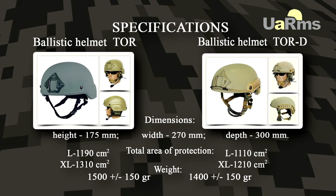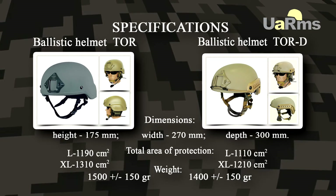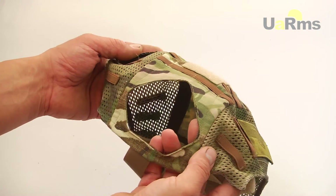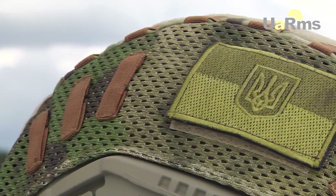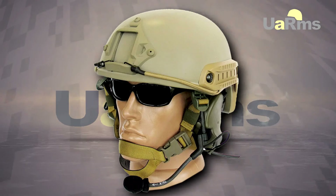In accordance with the specification table, the weight and area of protection of the helmet depends on the size and package contents of the model. Masking characteristics are provided by the color of the helmet and removable fabric covers that are invisible in the infrared spectrum. The helmet TOR can be manufactured in the following colors: Black, Foliage Green, and Coyote Brown.